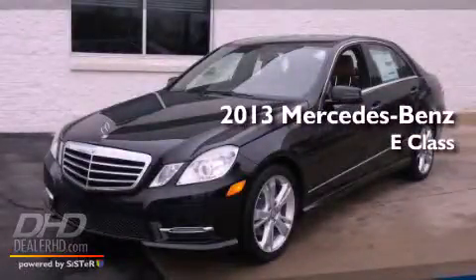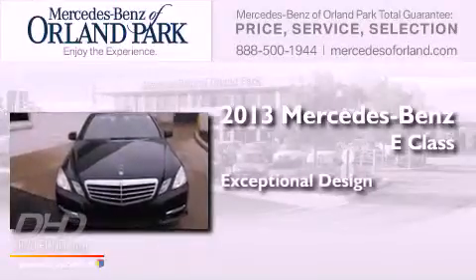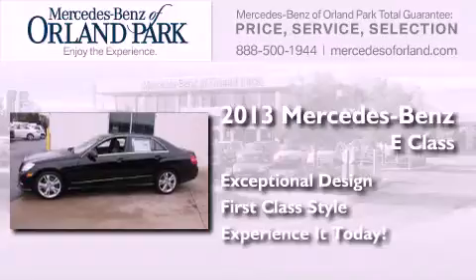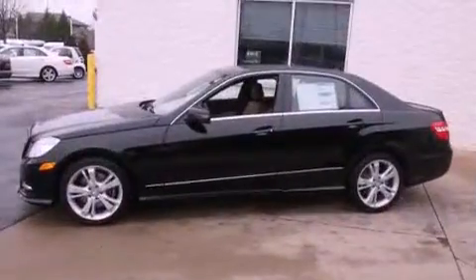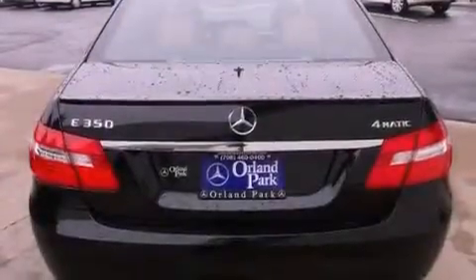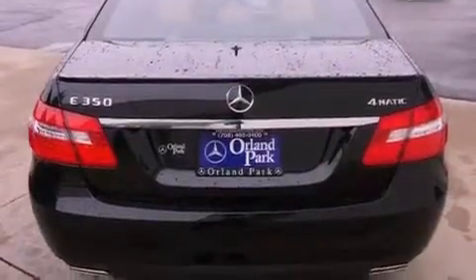This is a brand new 2013 Mercedes-Benz E-Class. Its top features include a speed-sensitive volume control system, a DVD entertainment center, and a sunroof that enables you to fill the cabin with fresh air at the push of a button.